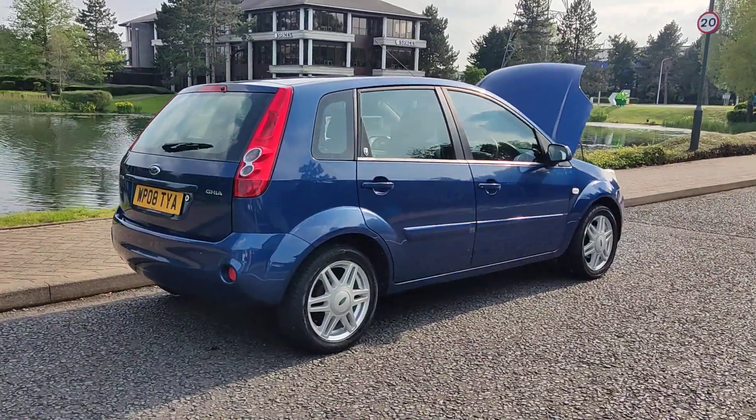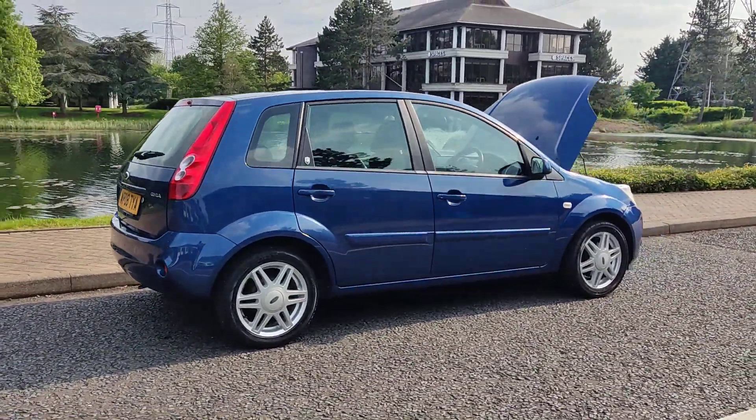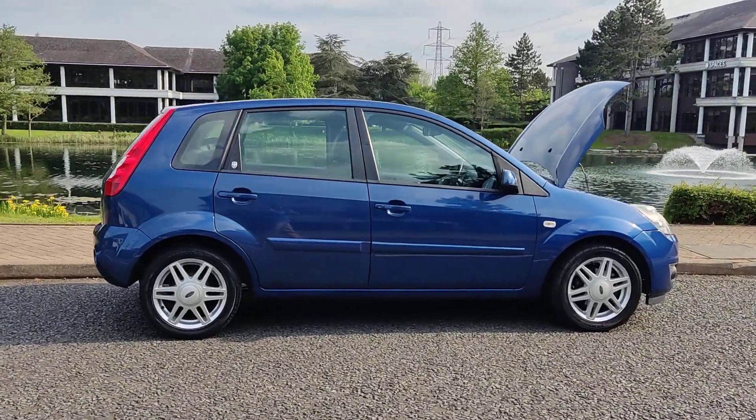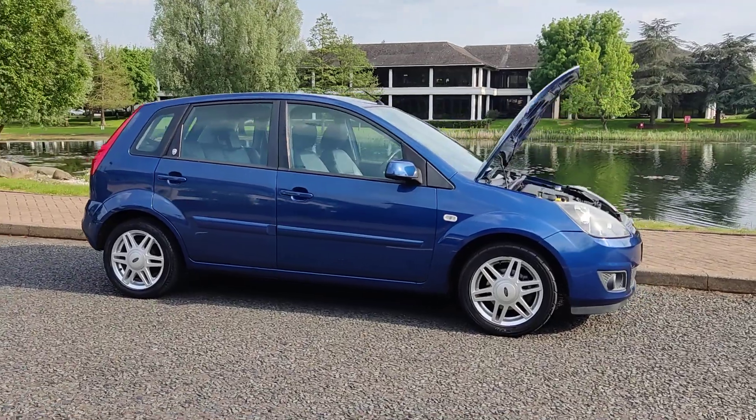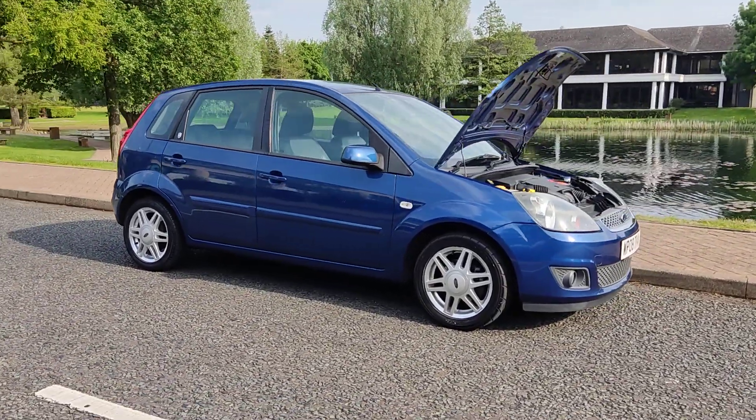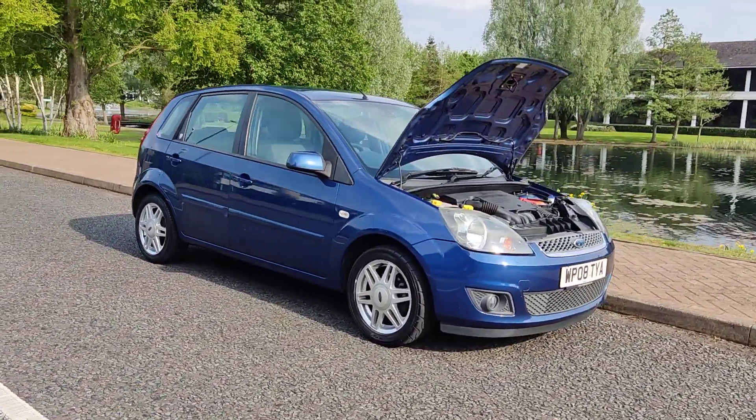Recently passed the MOT, so comes with a long MOT. Next MOT is due May 2025. No advisories at the last MOT, so no work required.